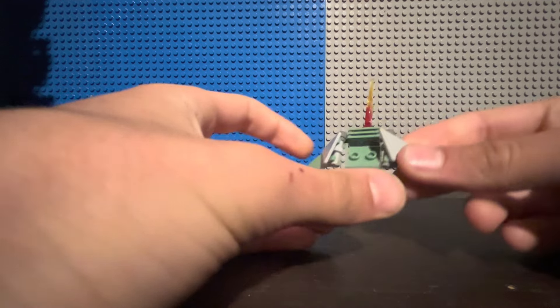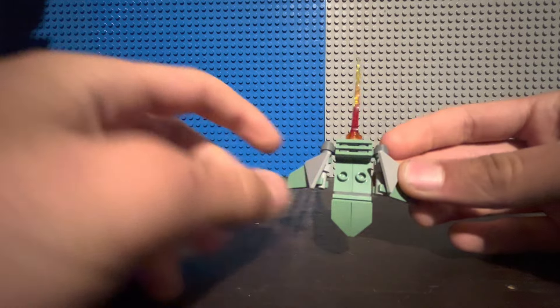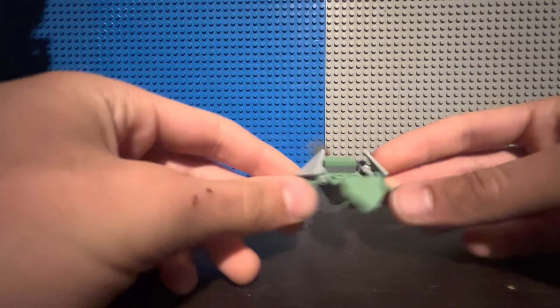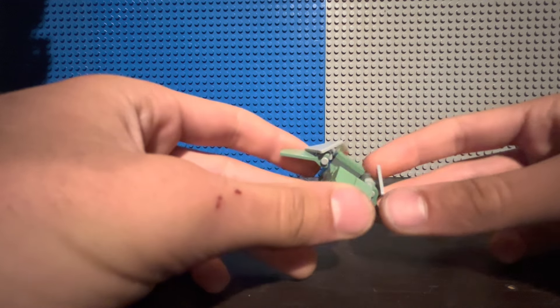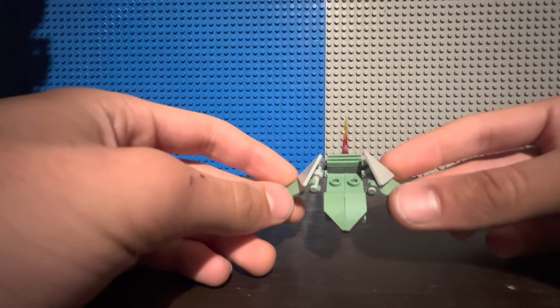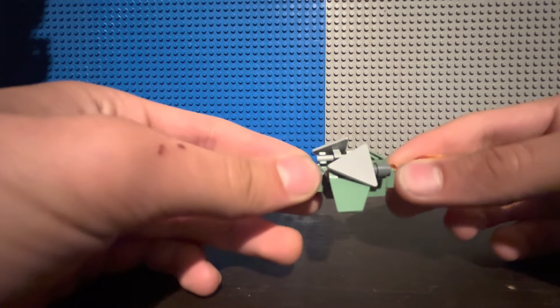Moving on to the next side build — and I believe it is the final side build — we have Green Goblin's Glider. It's a fine Green Goblin glider design. There are a couple studs to put a minifigure onto, which is pretty nice. It's an interesting color for a glider, though I will say it's a little boring for what it is. But it is pretty much everything it needs to be for a Green Goblin glider build. So, those are pretty much all the side builds — three of which can actually connect to the main Lego set itself.